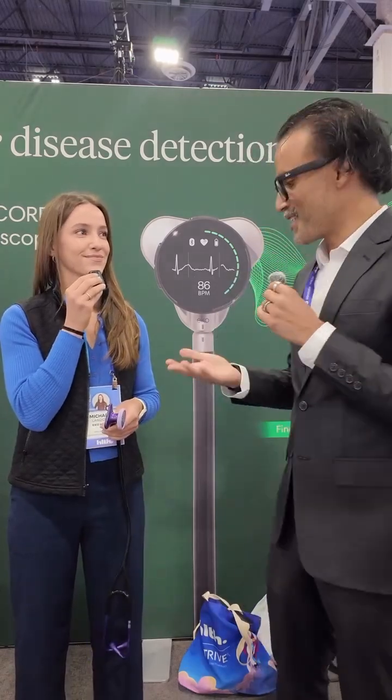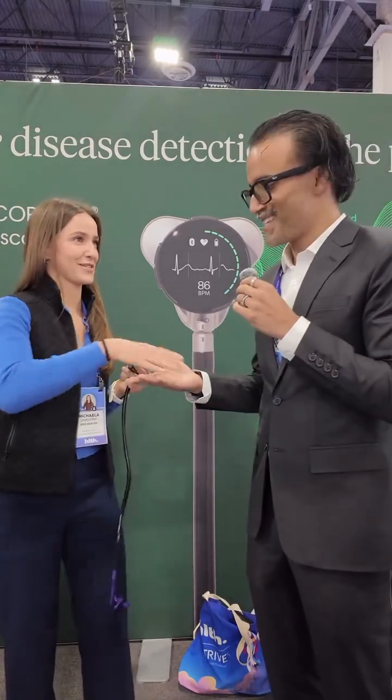Awesome. Well, thank you guys so much. Thank you, Michaela. I'll shake your hand. I love you guys, and I will see you on the next one.